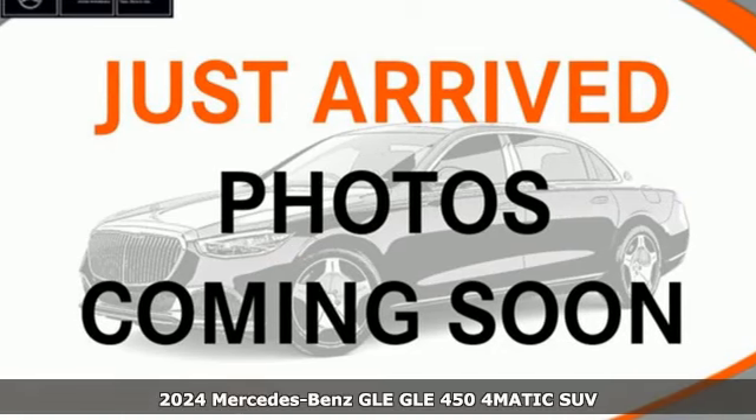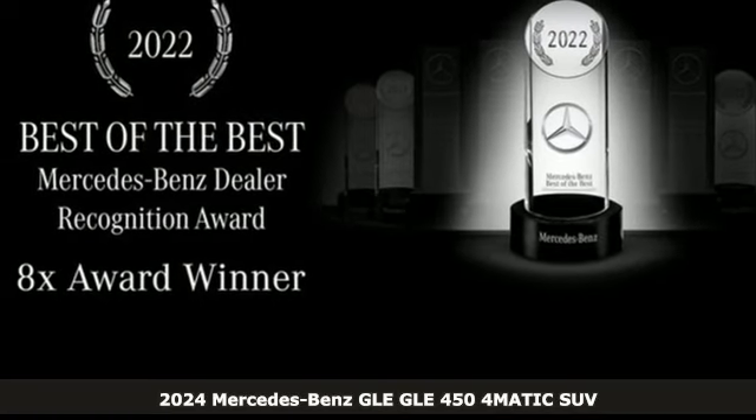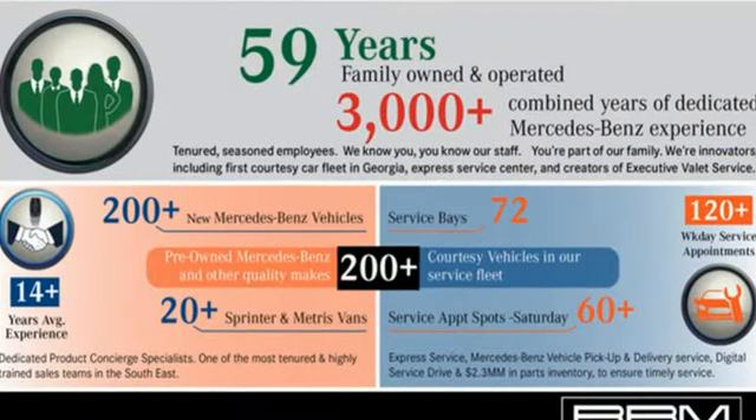Here's a new 2024 Mercedes-Benz GLE. It's the dictionary definition of a premium SUV. In it you'll get lasting luxury and constant capability. It comes with the features you need and better yet want.